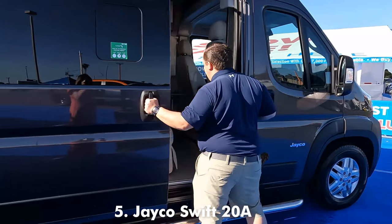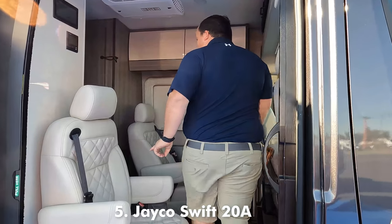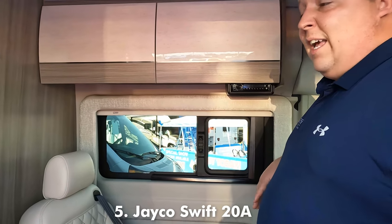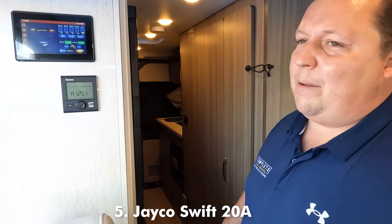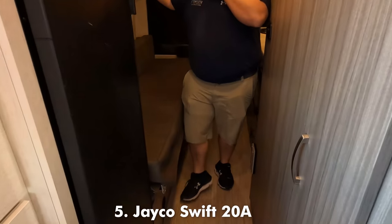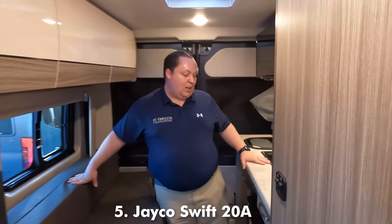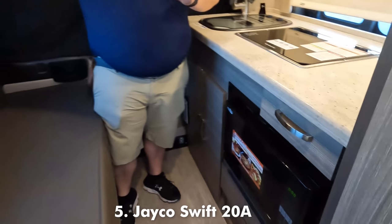We have not one, not two, not three, but four actual captain's chairs in here. This is absolutely fantastic and I love it. Nice looking cabinetry right here. In the beginning I said it could safely seat four, but in reality it can seat six. I say four because of the four captain's chairs. Back here you have like a little entertainment center, a little kitchen, a little TV — really, really smart floor plan.